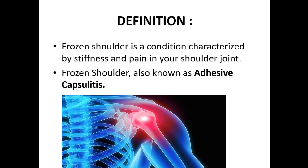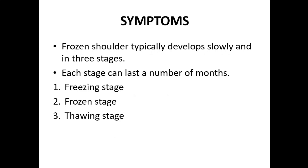First, what is frozen shoulder? Frozen shoulder is a condition characterized by stiffness and pain in your shoulder joint, also known as adhesive capsulitis. Frozen shoulder typically develops slowly and in three stages, each of which can last a number of months.